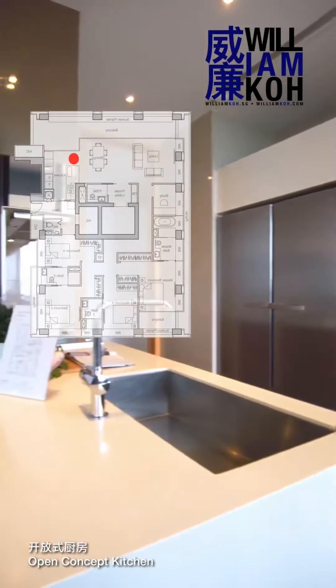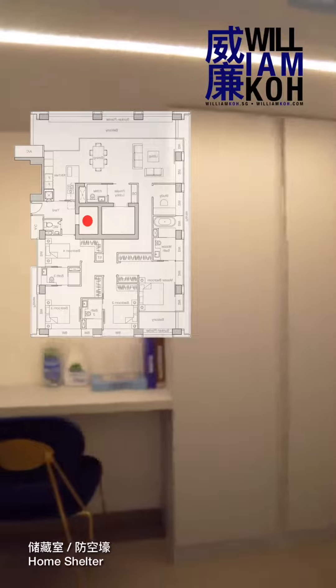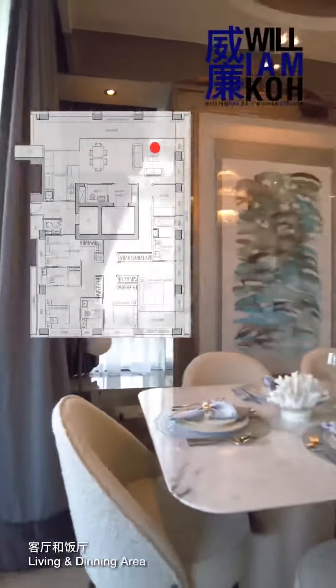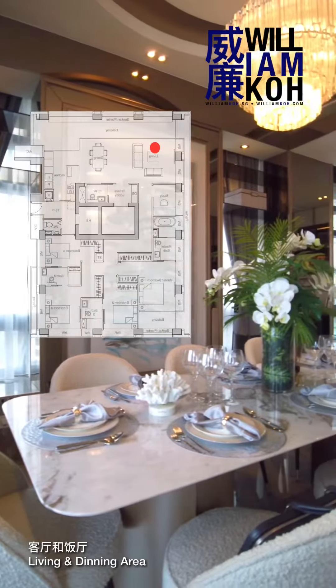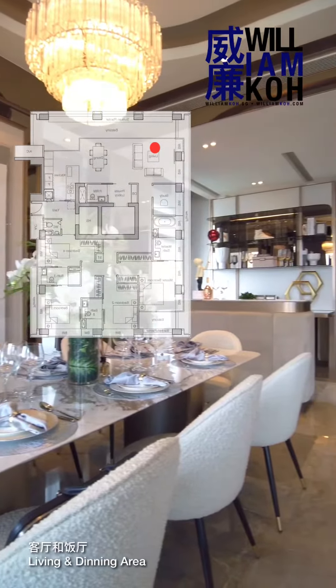Nouvelle 18拥有的户型包括：26个两卧房单位，23个三卧房单位，33个三卧加书房单位，69个四卧加书房单位，2个四卧房阁楼单位，1个四卧加书房阁楼单位，1个五卧房阁楼单位和1个四卧填充套房单位。